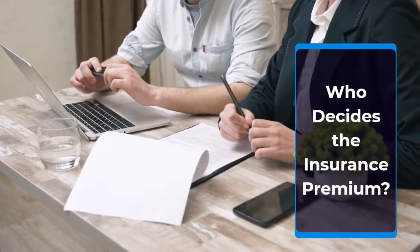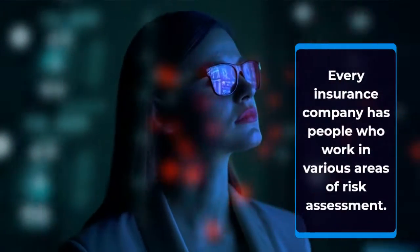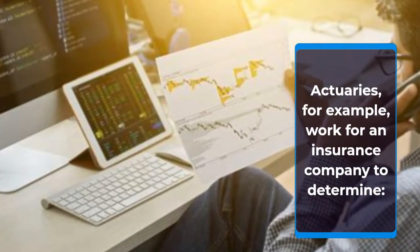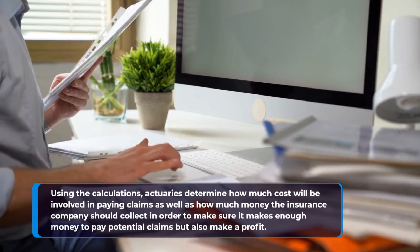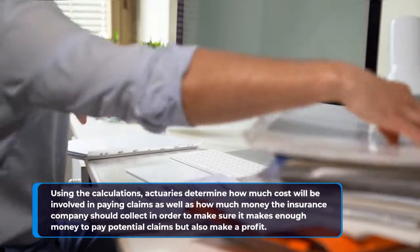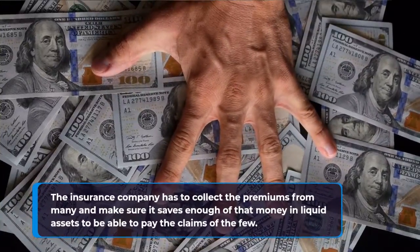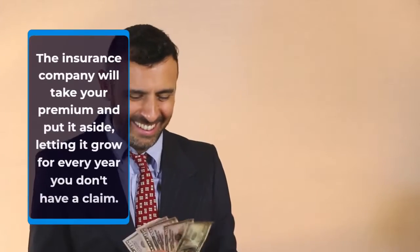Who decides the insurance premium? Every insurance company has people who work in various areas of risk assessment. Actuaries, for example, work for an insurance company to determine, using calculations, how much cost will be involved in paying claims as well as how much money the insurance company should collect in order to make sure it makes enough money to pay potential claims, but also make a profit. The insurance company has to collect the premiums from many and make sure it saves enough of that money in liquid assets to be able to pay the claims of the few.